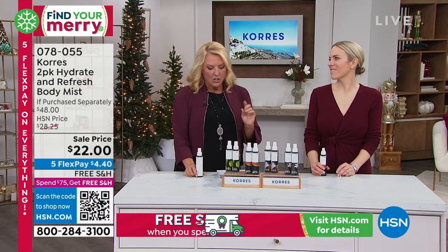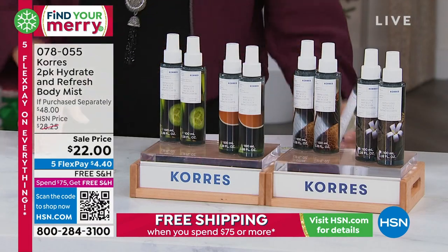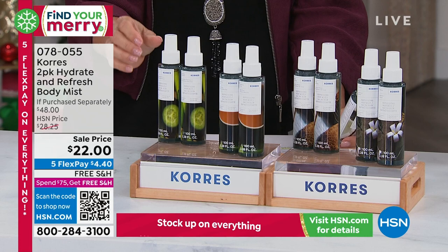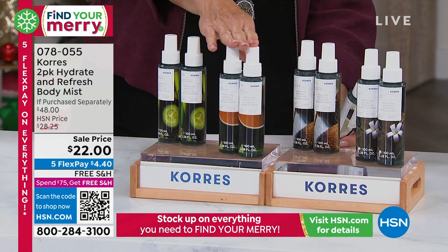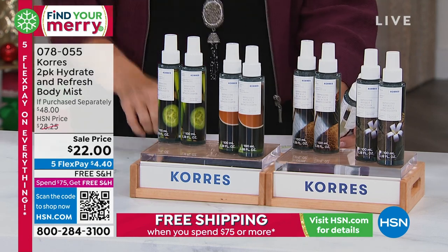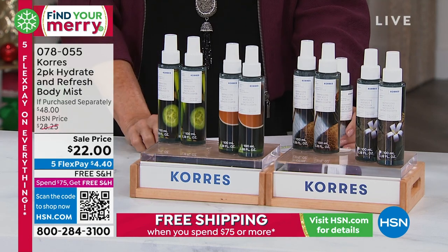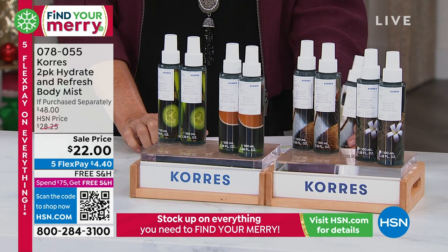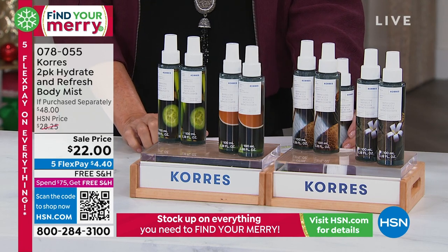The Coconut Water scent is like summer vacation in a bottle. This isn't a body cream — it's not going to address your lines and wrinkles — but it wakes up your skin and brings the vitality back. I use this as a sheet spray: I spray my guest room sheets with it. I use it as a fragrance when I don't want to wear perfume throughout the day. It's a little miracle multitasker — put these in your gym bags, whenever you need a little wake-up.